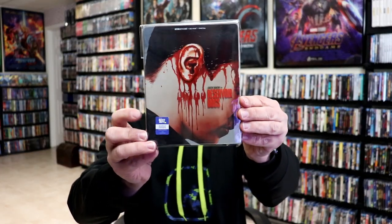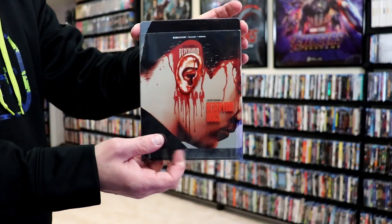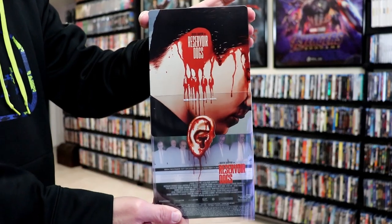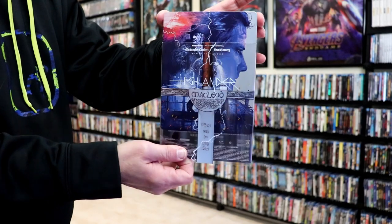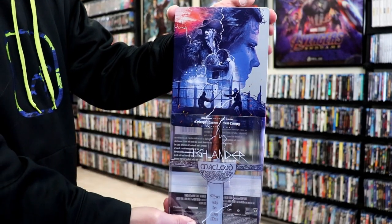Recently, we got the Reservoir Dogs steelbook with a bloody ear. I thought that was a really great idea, and as you can see, it has the characters coming off from the blood drip — I thought that was really nice. And then also we had Highlander, another recent release with a really beautiful looking artwork on their steelbook.